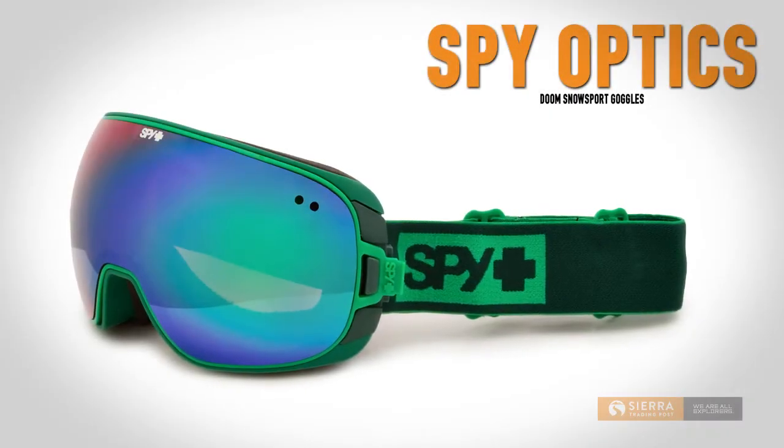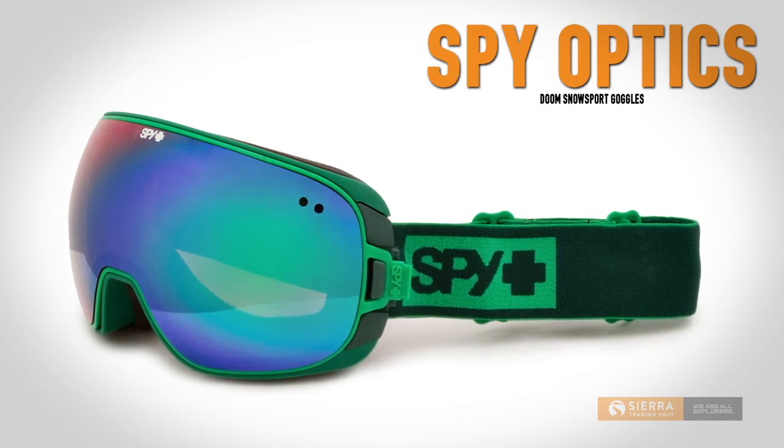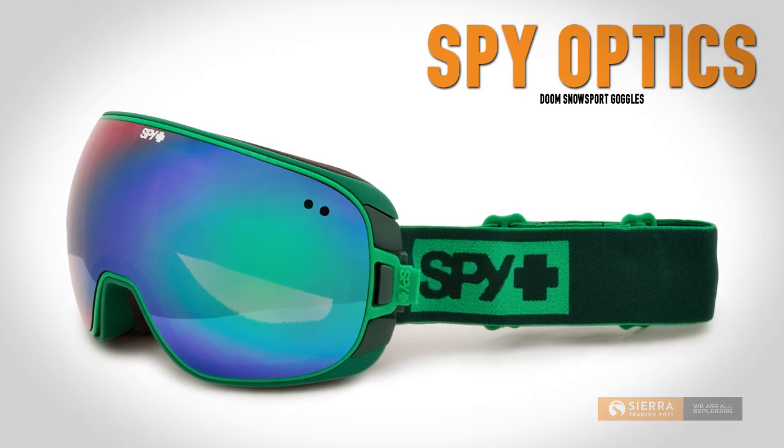From bright bluebird glacier days to total whiteout conditions, you need good goggles every time you ride or ski. That's why SpyOptics Doom Ski Goggles are your most important piece of gear as you head down the slopes.